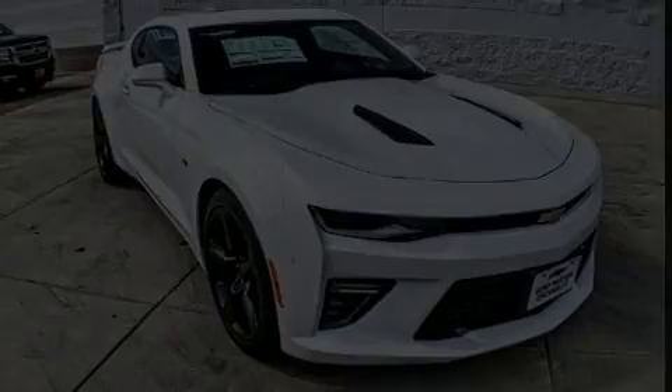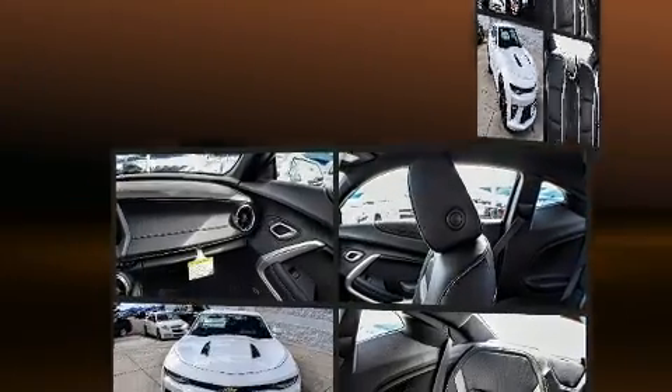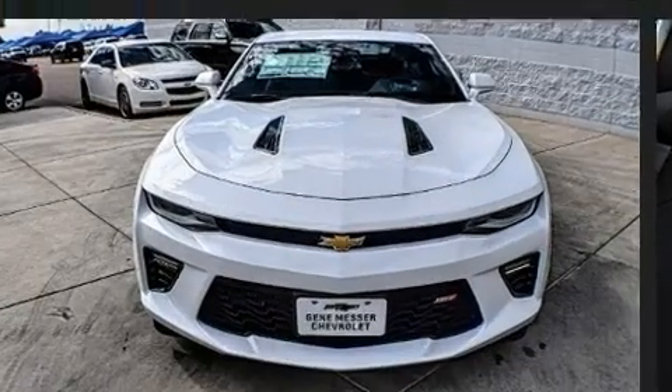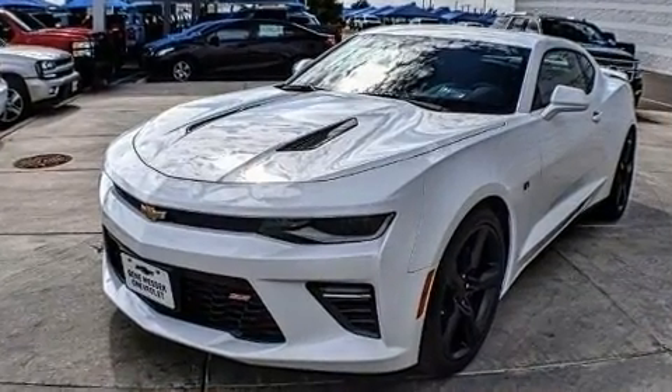Climb inside the 2018 Chevrolet Camaro. This two-door, four-passenger coupe will allow you to take command of the road with confidence. Chevrolet made sure to keep road handling and sportiness at the top of its priority list.